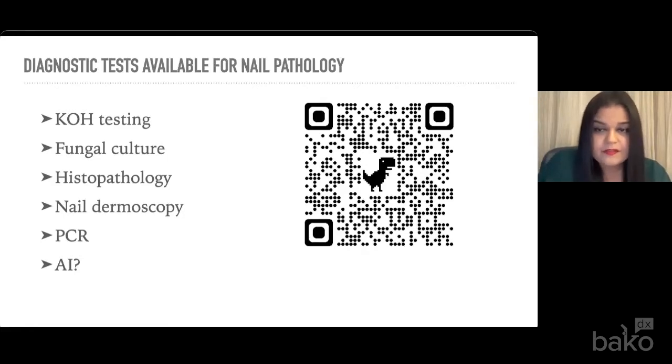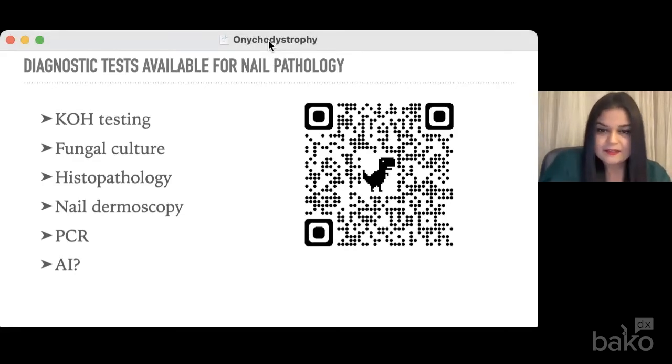Fungal culture is another option whereby you can identify the specific pathogen, but it can take several weeks to even months to obtain results. You can also get false negatives depending on the preparation of the medium. I find that fungal culture in this era is a little bit antiquated simply because patients are not willing to wait weeks, and sometimes these patients fall through the radar. If there's something quicker that can get me an accurate diagnosis with high sensitivity and specificity, that's kind of the way I would go.